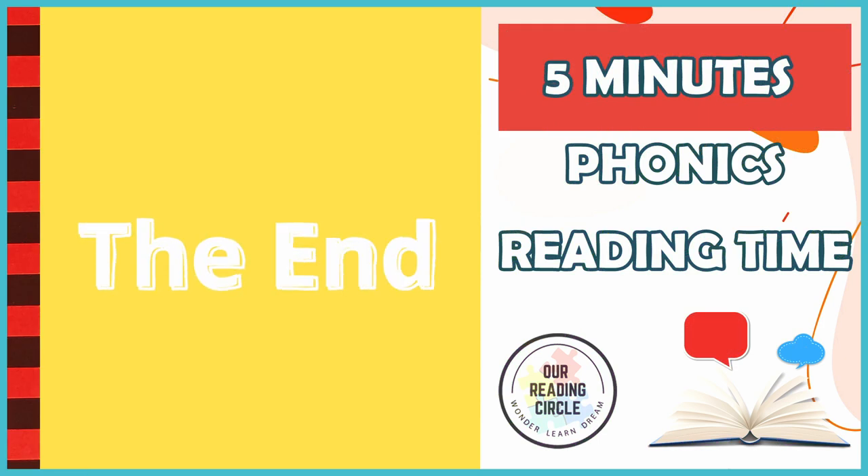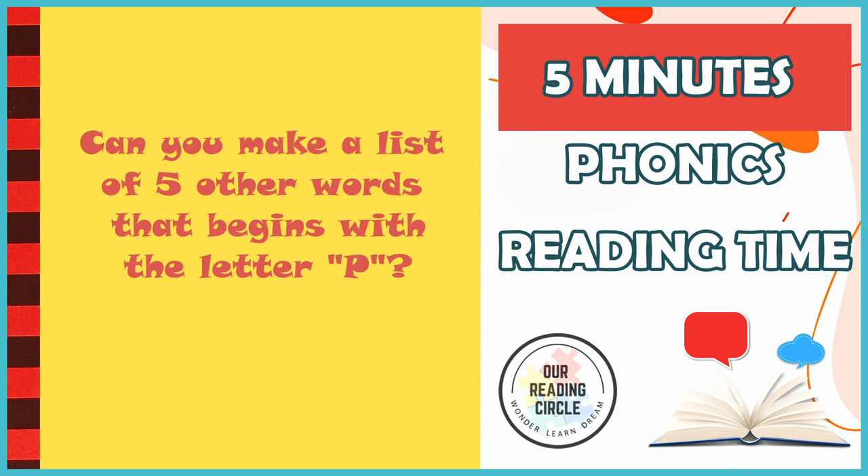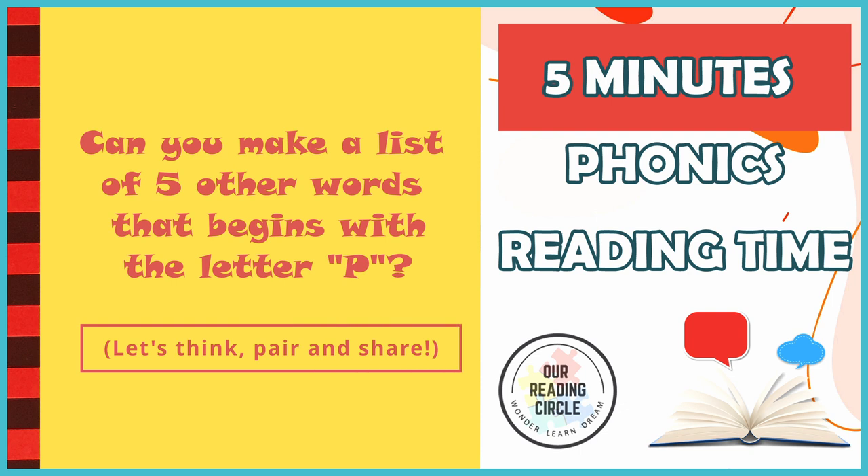The end. There sure are a lot of words that begin with the letter P. Can you make a list of five other words that begin with the P sound? Let's take a minute to think about it, pair up with someone close to you, and share your list. Thank you for hanging out with us today, and we'll catch you later at our next reading circle. Have a good one. Bye!